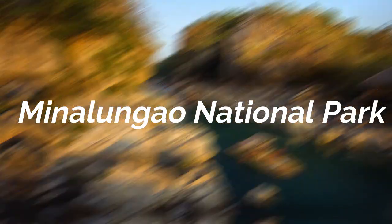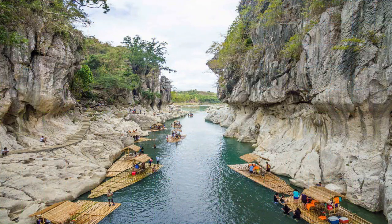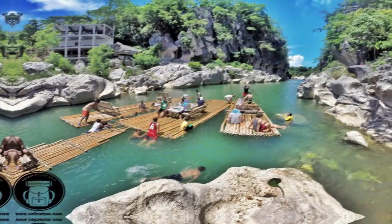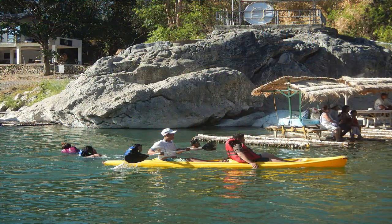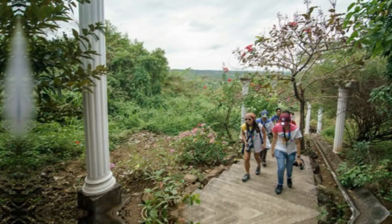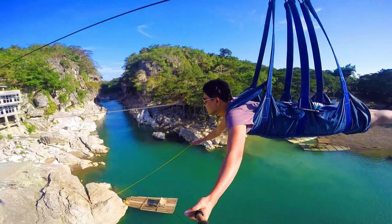Minalongao Park. Minalongao originated from the words 'Mina,' which means mine, and 'Longao,' meaning cave. The rock formations are truly marvelous with vibrant colors. There are a lot of activities here such as bamboo rafting, caving, diving, hiking, kayaking, swimming in the river, trekking to the cross of 1,000 steps, and ziplining, where you'll get the chance to experience the bird's-eye view of the pristine waters of the Sumakbao River.